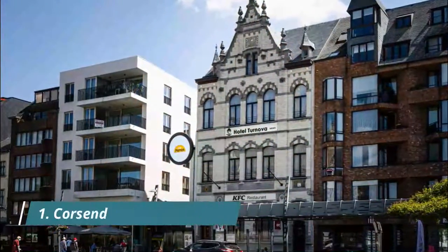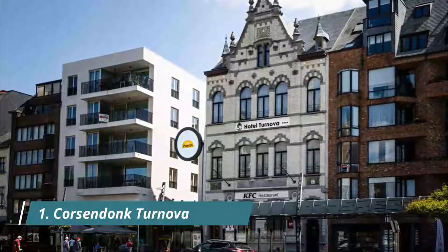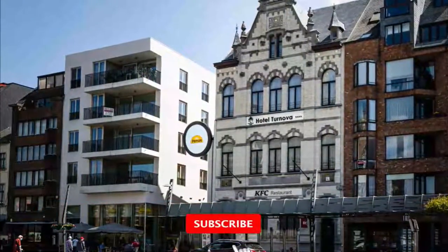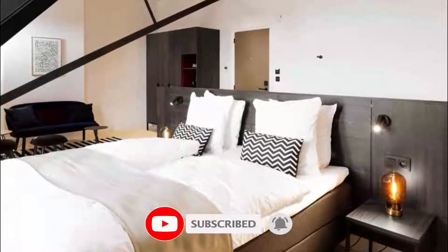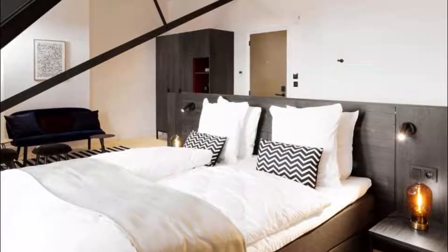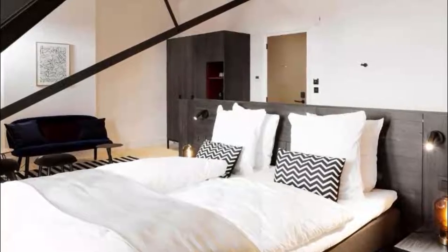Number 1: Korsendank Ternova. Korsendank Ternova is set in Turnhout and features a bar, a shared lounge, and a spa and wellness center. A sauna and a bicycle rental service are available for guests. Breakfast was absolutely amazing. I liked all the furniture and colors in the room. Great curtains to close out the light.